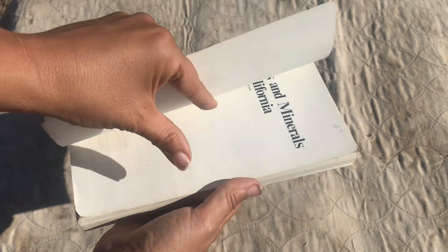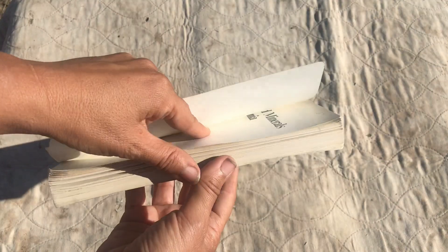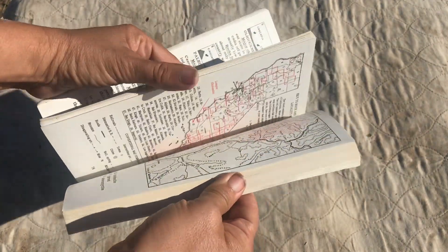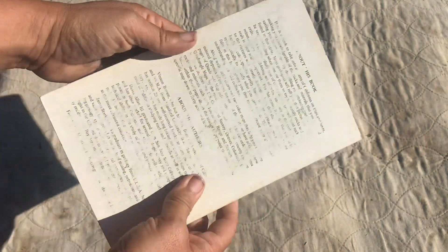It's an older book — from the 50s, 60s, 70s. It's Rocks and Minerals of California. You can find updated versions of these types of texts, and it's broken down into all these regions, so these are kind of fun to have as well.